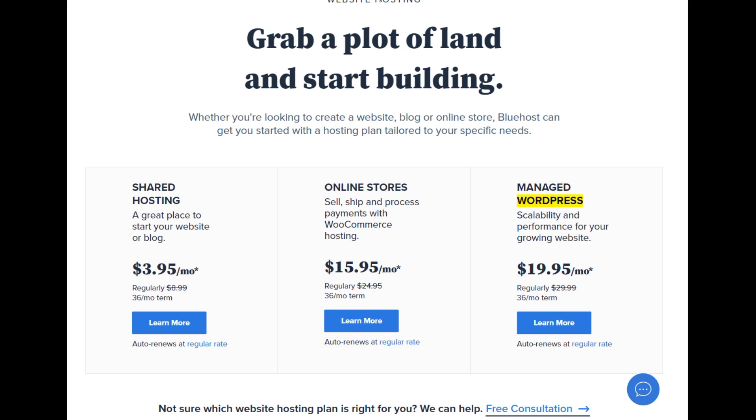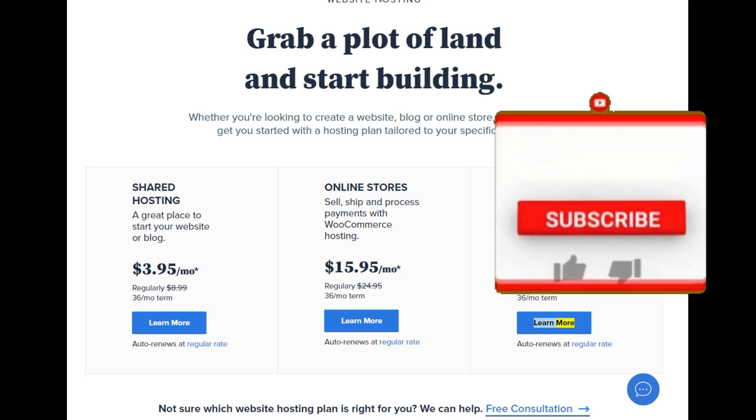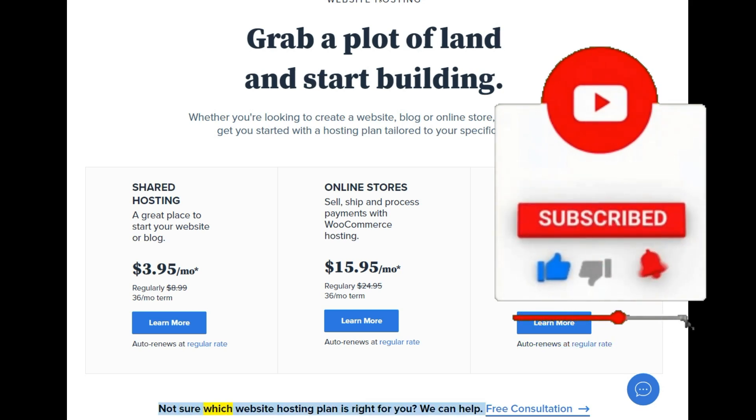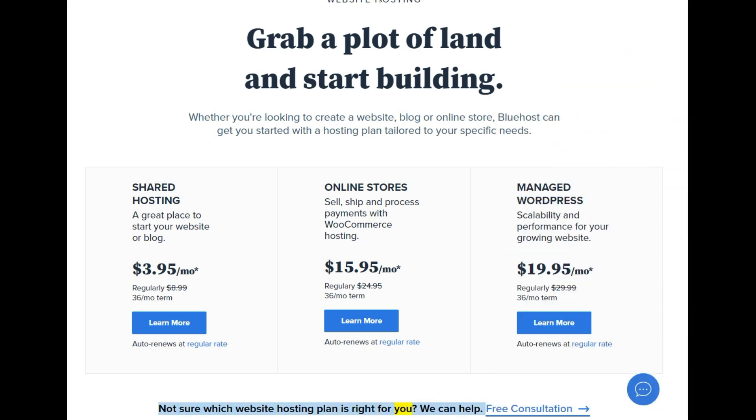Managed WordPress — scalability and performance for your growing website. Starting at $19.95/mo — regularly $29.99, 36-month term. Learn more. Auto renews at regular rate. Not sure which website hosting plan is right for you? We can help. Free consultation.